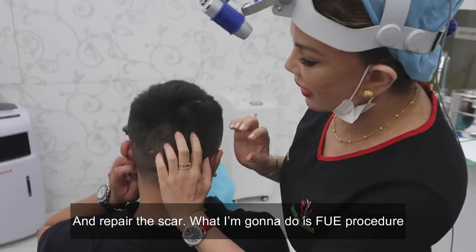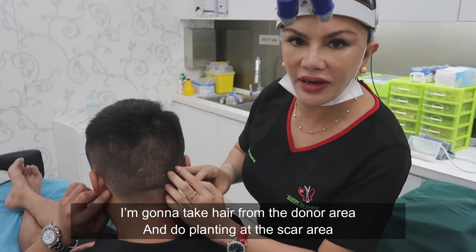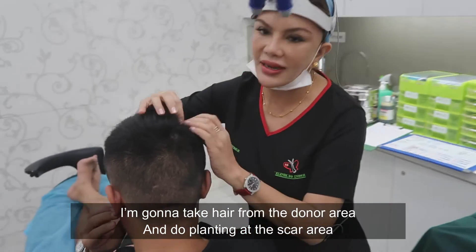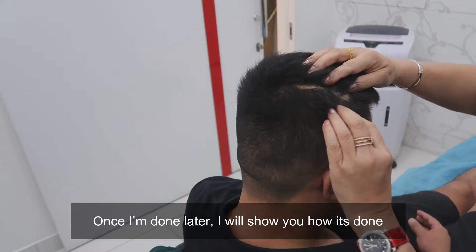What I'm going to do is an FUE procedure — I'm going to take hair from the donor area and do planting at the scar area. Once I'm done, I will show you how it is done.